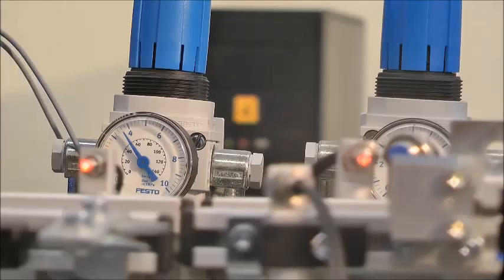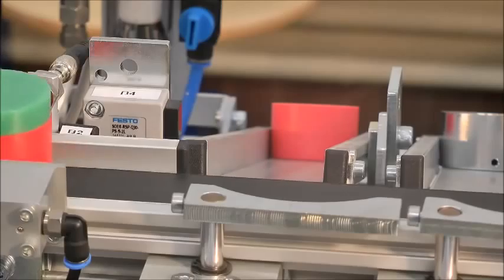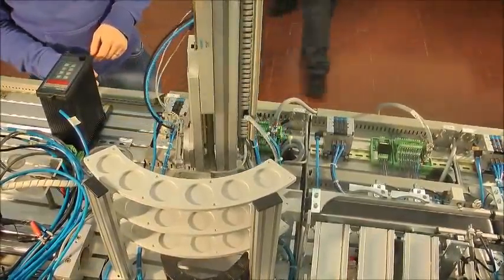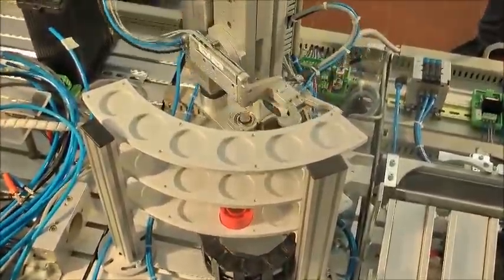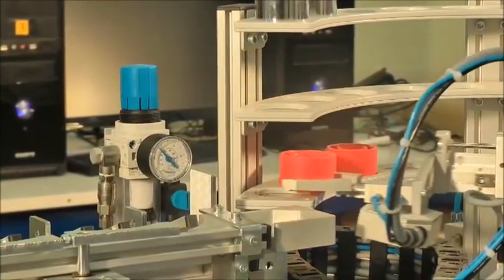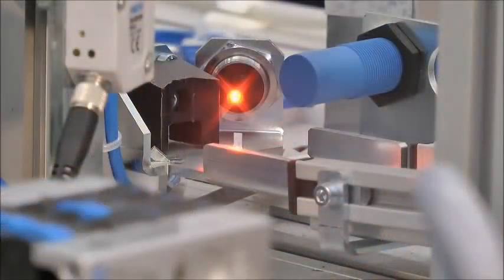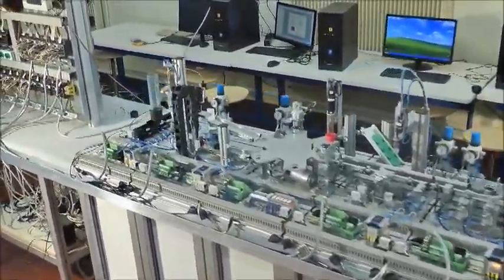The FESTO MPS system we purchased covers in an optimal way the educational needs of our students, since they can build their confidence and use almost all pneumatic actuators and some electric actuators. Sensors are also used, from reflection photoelectric cells to optical fiber cells — both reflection and barrier cells — mechanical magnetic proximity, micro switches both capacitive and inductive, color photosensors, and analog probing.